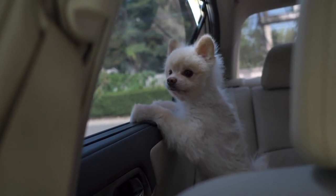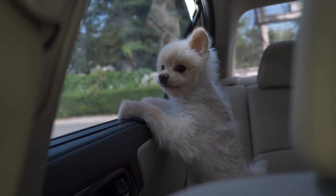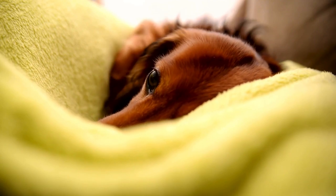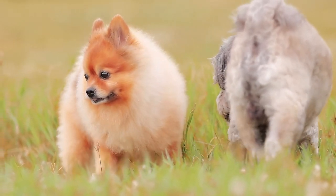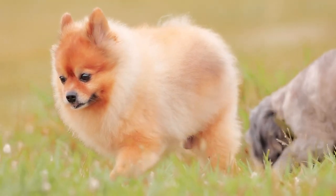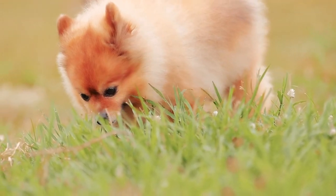So, which breed is better? Ultimately, it depends on your lifestyle and what you are looking for in a furry companion. If you want a loyal and courageous companion who is excellent with older kids and you're willing to put in some extra effort in training, the Dachshund is an excellent choice. If you are seeking a friendly and outgoing dog suitable for apartment living, great with kids, and requiring less outdoor exercise, the Pomeranian is a perfect fit. In the end, both breeds are adorable and make great pets, so it's up to you to choose the one that suits you best.